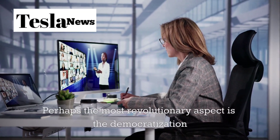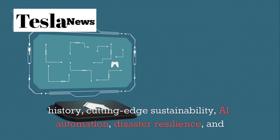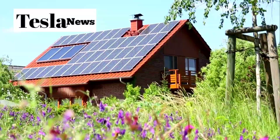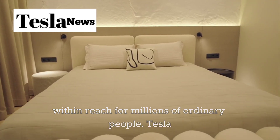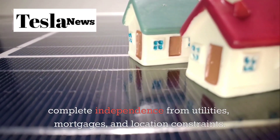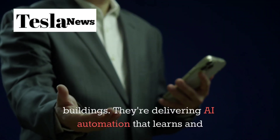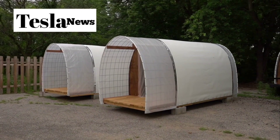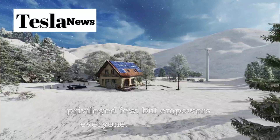Perhaps the most revolutionary aspect is the democratization of advanced technology. For the first time in history, cutting-edge sustainability, AI automation, disaster resilience, and energy independence aren't reserved for the wealthy. Tesla isn't just selling a house — they're offering complete independence from utilities, mortgages, and location constraints. They're providing disaster resilience that surpasses most commercial buildings, delivering AI automation that learns and adapts to your life, and doing it all for less than what most people spend on a car. This is Elon Musk's vision realized: technology that doesn't just serve the privileged few, but empowers everyone.